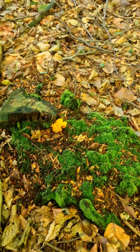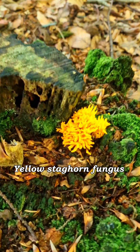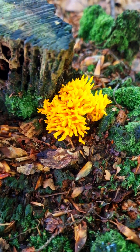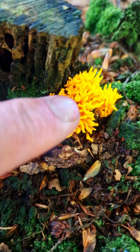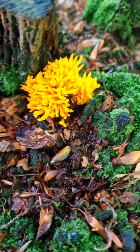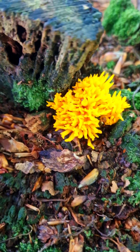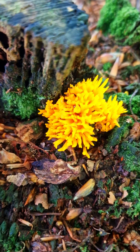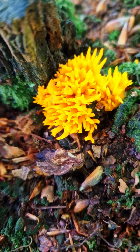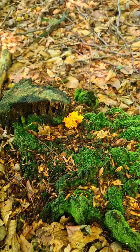I've just seen my first fungi for today. This is quite a large specimen — the ones I've seen before were quite small. This one is growing on a stump of a tree. It's very vibrant orange and looks like a coral. A very nice mushroom, a very nice fungi I would say.